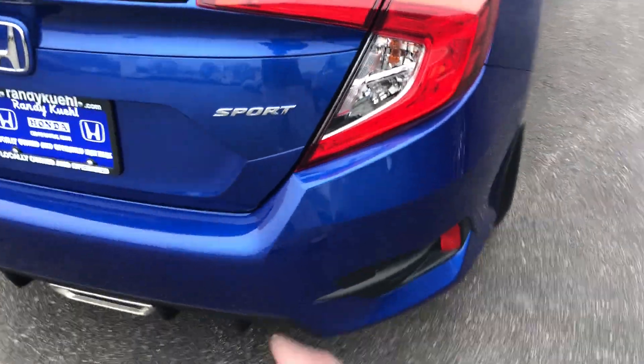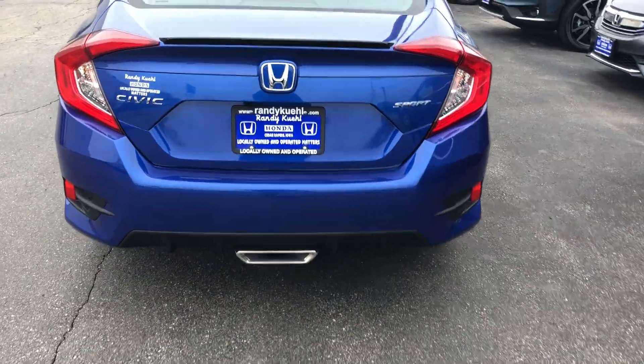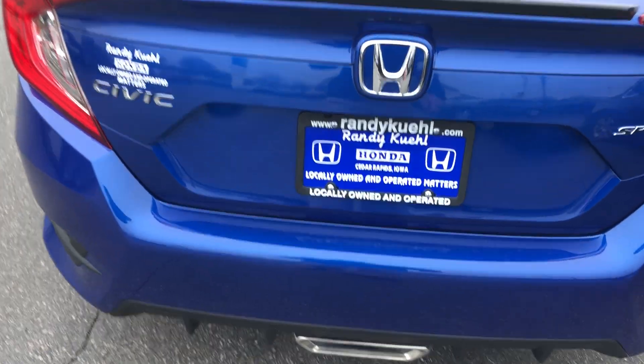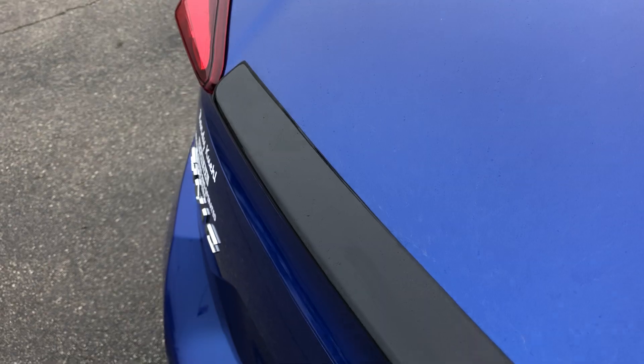As we get to the back, you're gonna have some of your sport badging with LED tail lights. You can have a center exhaust, multi-angle backup camera, and a deck spoiler. Down below you can have some insulation in the trunk to make it a quieter ride. It's gonna be a 60/40 split so you can bring down either side of the seats if you need to.